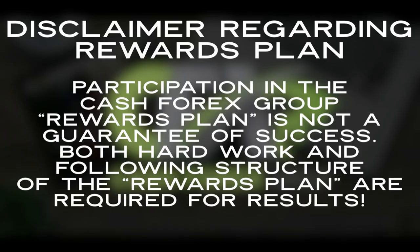I'm going to say a disclaimer here for those who might be new to this space. It's so important to remember that participation in CashFX group's rewards plan is not a guarantee of success. I'm talking about the rewards plan and not the automated portion of bear capital. We have to be realistic — the rewards plan is not a guarantee of success. Both hard work and following the structure of the rewards plan are definitely required in order to see results.